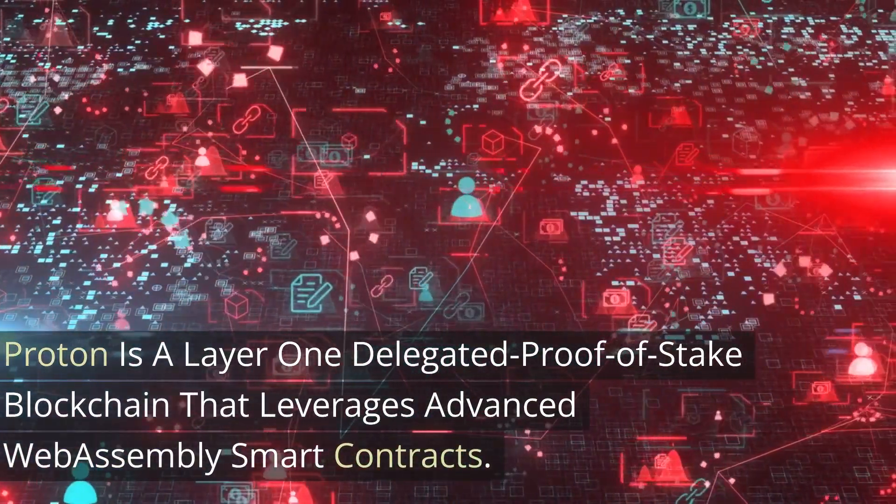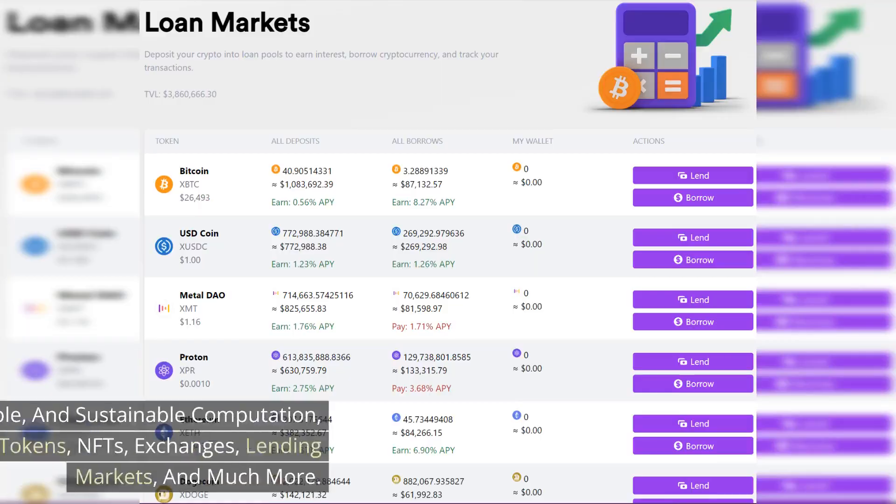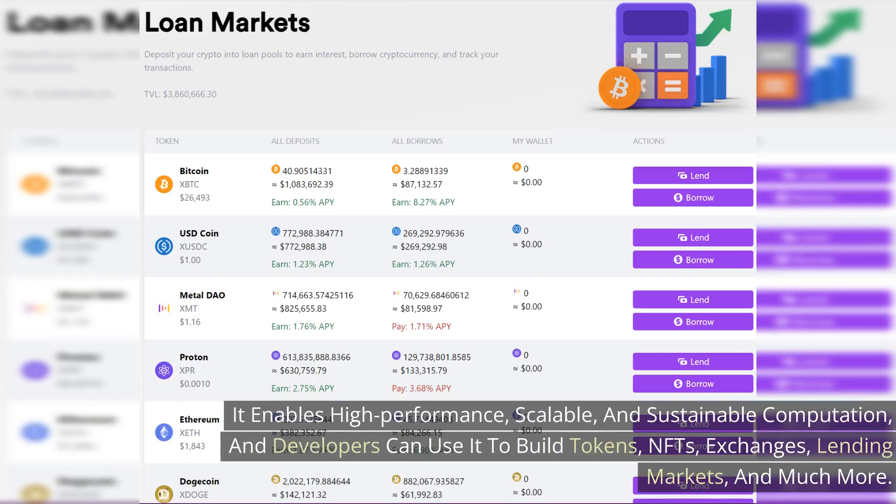Proton is a layer one delegated proof of stake blockchain that leverages advanced WebAssembly smart contracts and enables high performance, scalability, and sustainable computation. Developers can use it to build tokens, NFTs, exchanges, lending markets such as Proton Loan, and much more.